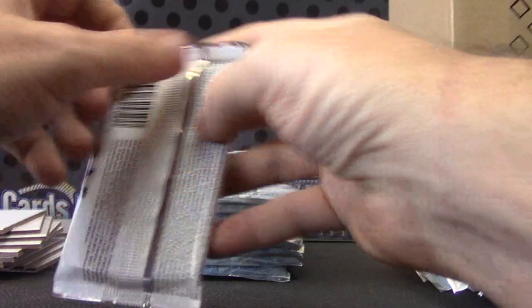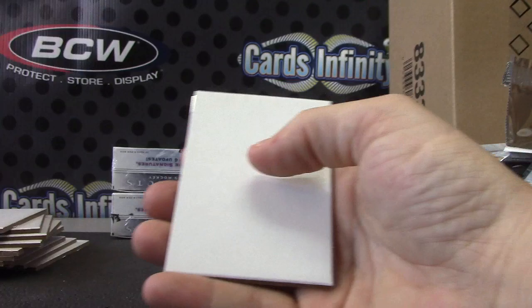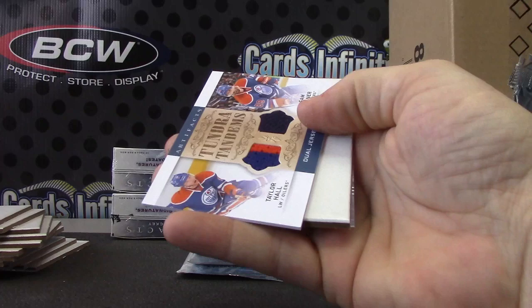That goes to Patrick. Marone Zone. Colton Sissons, numbered to 999.